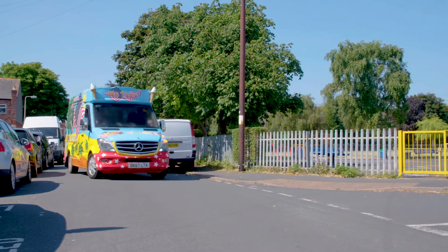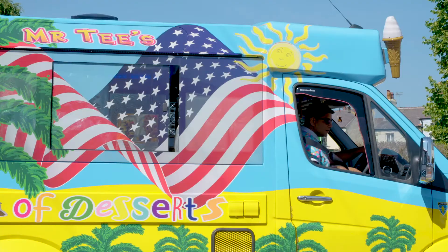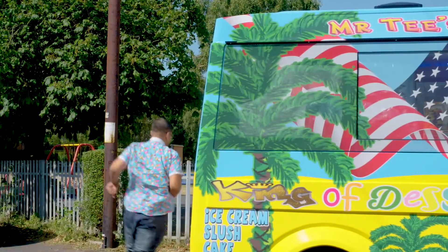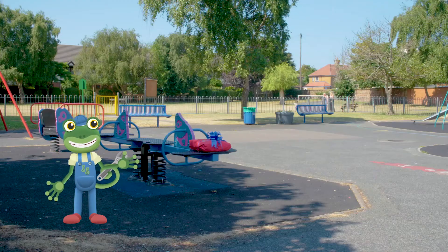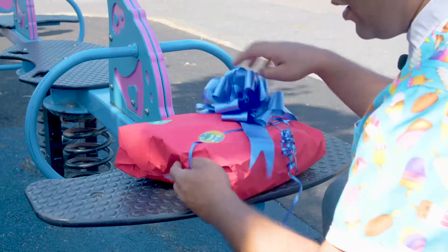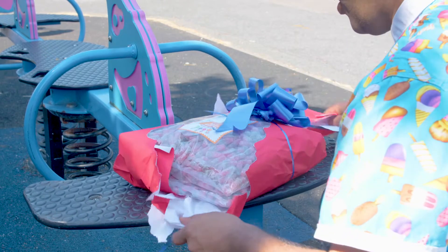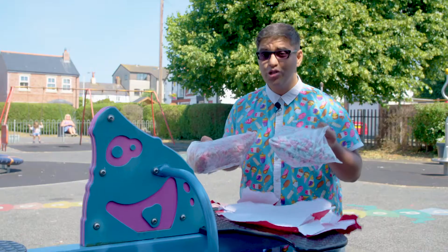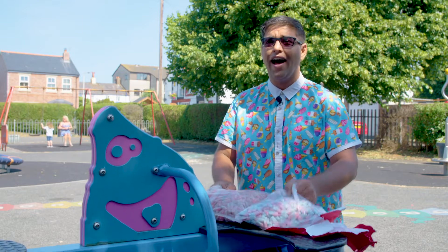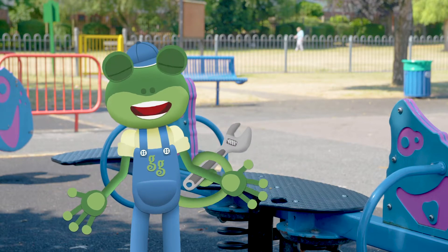Hey look Mr T! What's that over there? I think I see a treat box! Open it Mr T, let's see what's inside! It's two giant bags of sweets! These are going to add lots of colour to Vicky's ice cream treat, and they'll be nice and chewy too! Amazing! Let's see what else we can find!